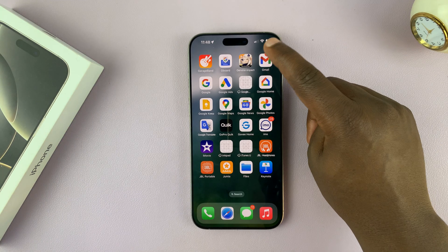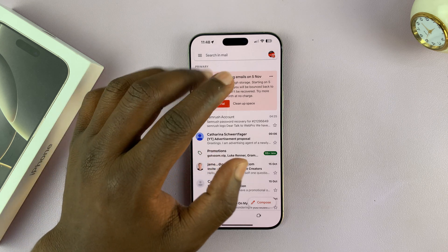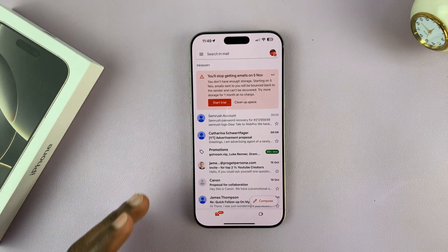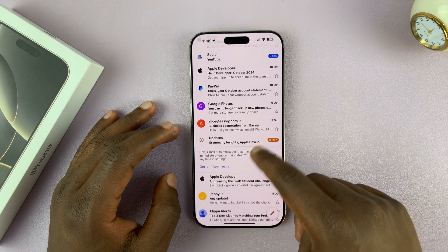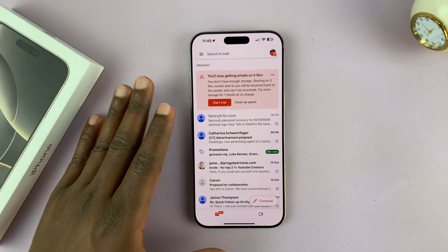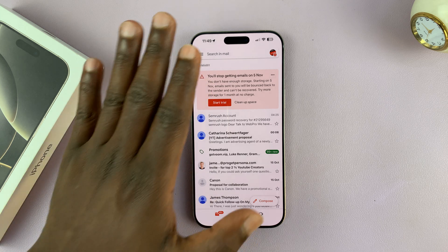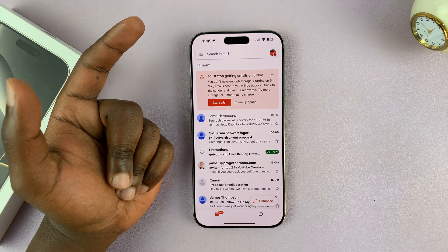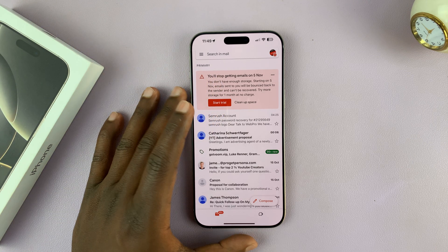You might have recently opened your Gmail account and been met with an error saying you'll stop getting emails on a certain date. This is basically telling you that your storage is full. With every Google account, you get 15 gigs of free storage space, shared across your entire Google account — Gmail, Google Drive, and Google Photos all use the same 15 gigs.